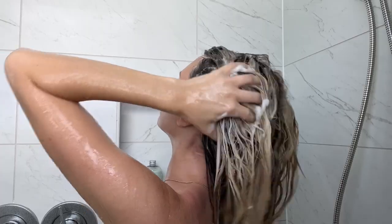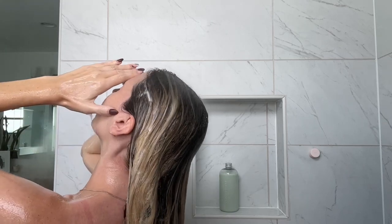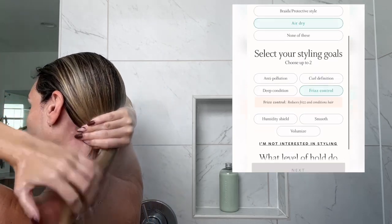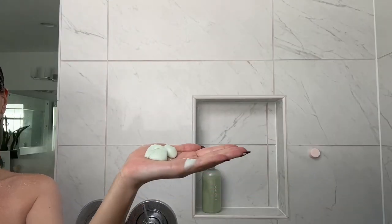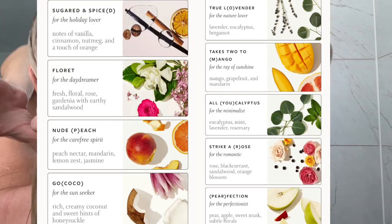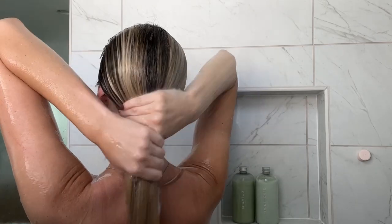My hair is dry and a little flat, so my products are formulated to add hydration and volume. These products feel amazing — they have really delicious, clean ingredients. While I wash this out, I want to show you what the hair quiz looks like. I loved going through it and sharing details about my hair concerns, and like I mentioned, you can even pick the color and fragrance, which I think is so amazing. Now moving on to conditioner — I can already tell this is so hydrating. I'll let it sit for just a few minutes while I brush my teeth and wash my face.